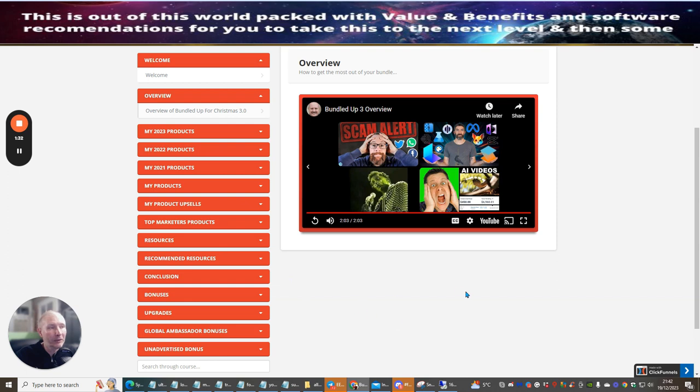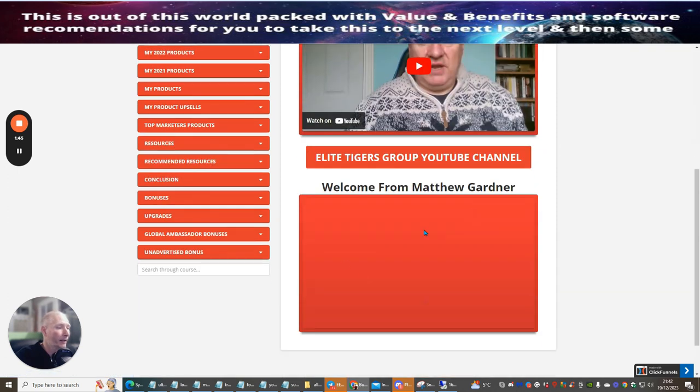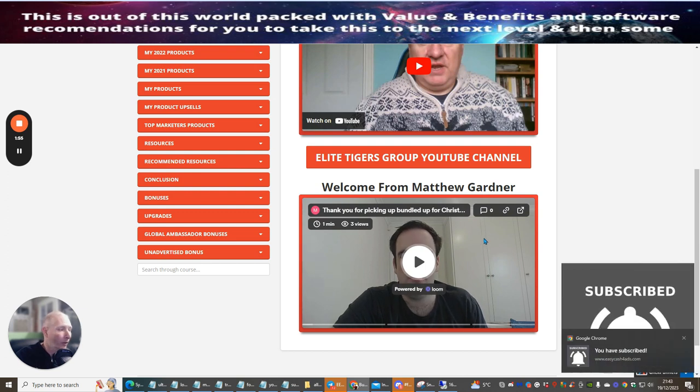There's an overview video which I'd urge you to go through — Doward is going to talk to you and tell you how he recommends you start to promote using this. There's also a welcome page with a video from Matthew Gardner, who is going to give you a sense of what Bundled Up for Christmas 3.0 is all about.